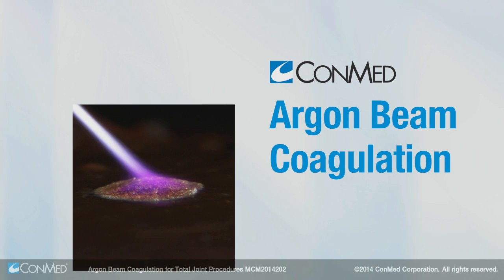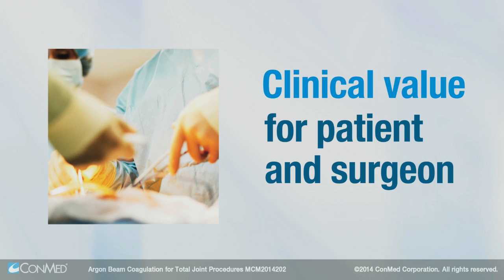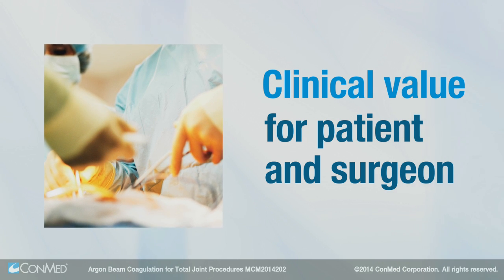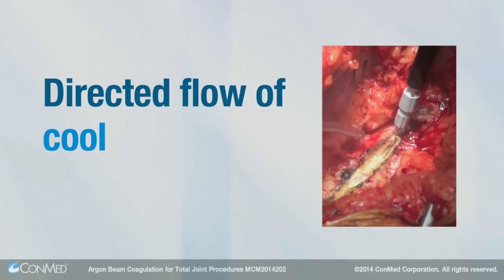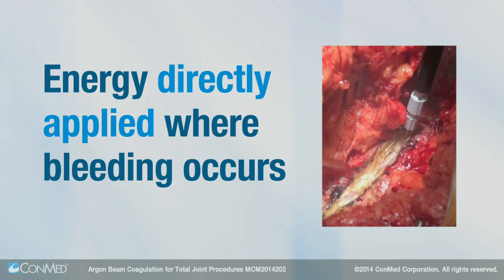CONMED's argon beam coagulation technology provides clinical value for both the patient and surgeon for total joint procedures. The directed flow of cool argon gas blows blood away, allowing energy to be directly applied where the bleeding occurs.